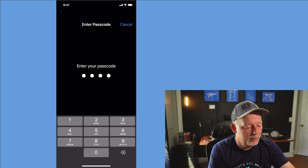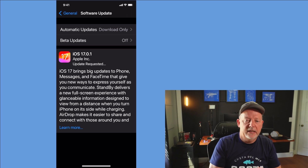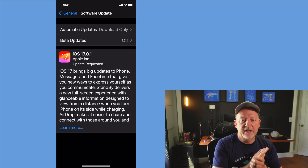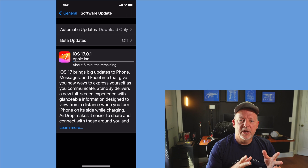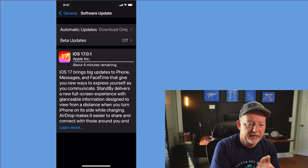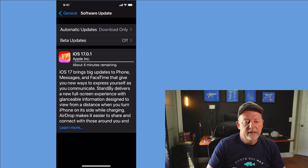I'll put in my passcode and it's going to request the update, just like it does on the iPad. I wish it would have already downloaded — it took a while yesterday for the iPad, so I hope it doesn't take that long today. Whenever it gets done requesting and downloading... it's showing four minutes remaining.